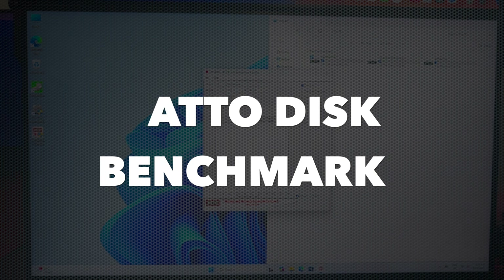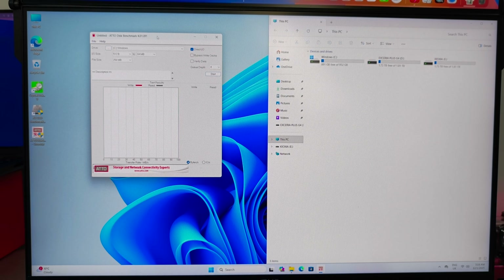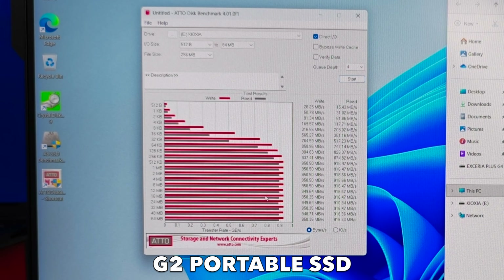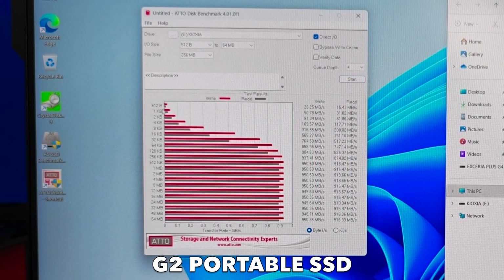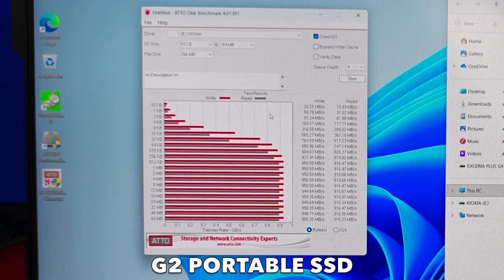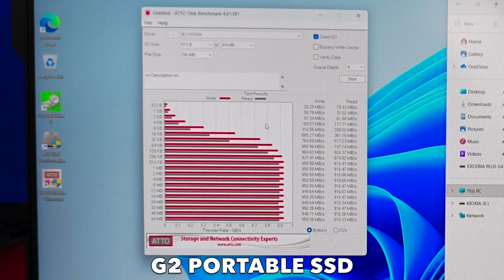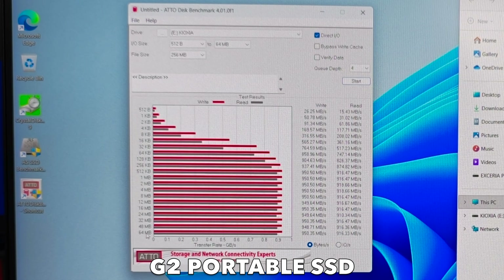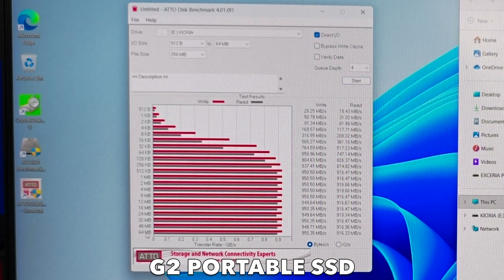One more benchmark: the ATO disk benchmark, which shows performance consistency across different file sizes. Running it on the G2 portable first. The ATO benchmark shows performance at file sizes from 512 bytes to 64 MB blocks. Small blocks speed is very low — this is normal, as tiny file transfers are always slow even on NVMe. Medium blocks (8 KB to 128 KB) see speed increase significantly, with read and write speeds between 200 and 750 MB/s. For large blocks (256 KB to 64 MB), the maximum speeds are up to 950 MB/s read and write — exactly the maximum performance of USB 3.2 Gen 2, confirming the G2 portable is running at its full speed.